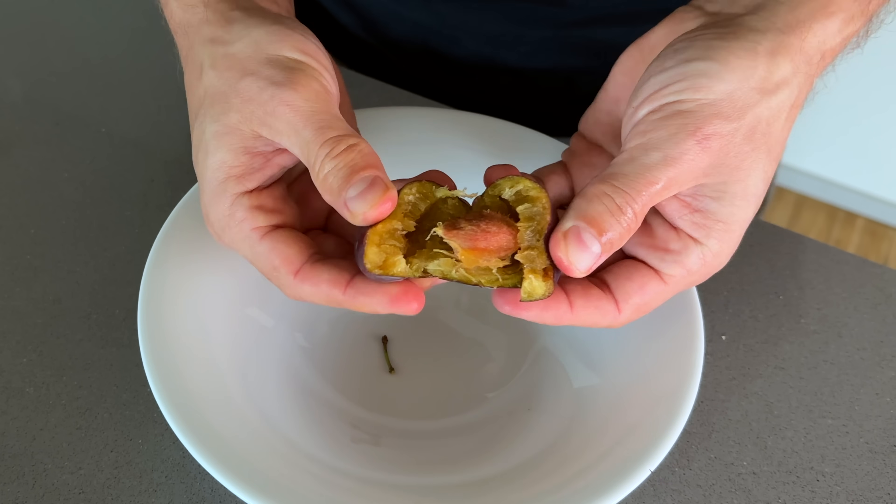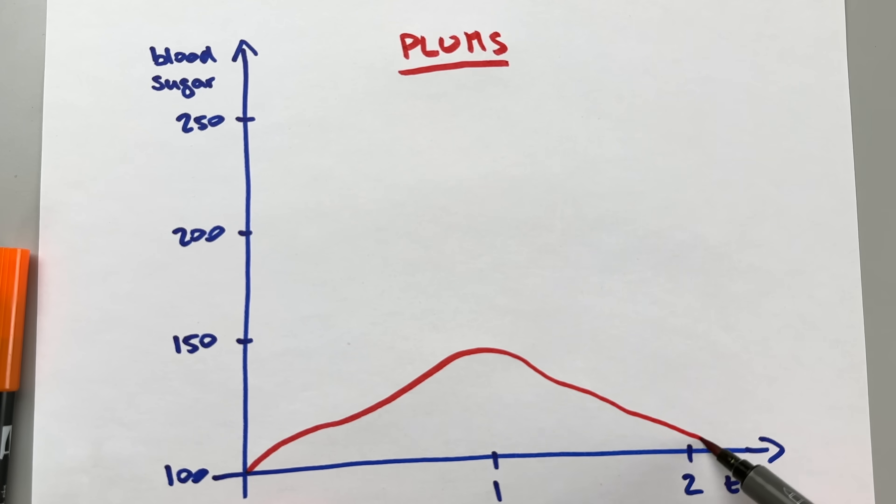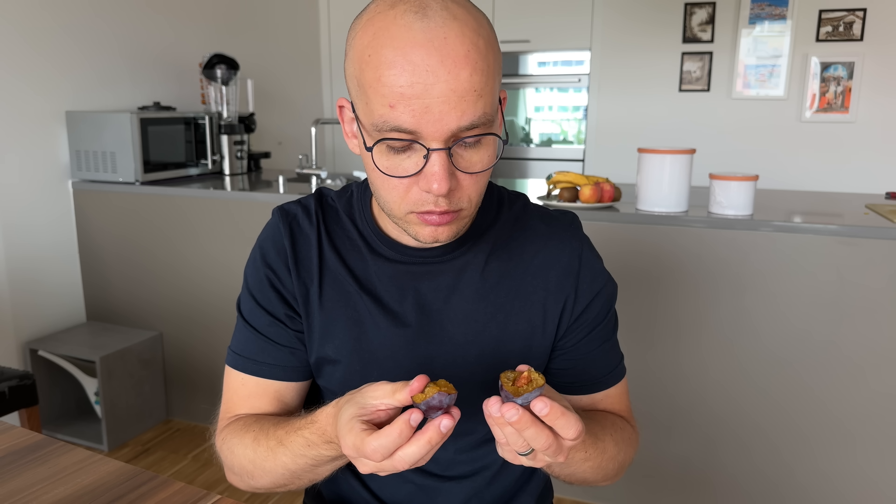Next up are plums — a juicy stone fruit full of vitamin C, fiber, and potassium. Plums have about 11 carbs per 100 grams; deducting 1 gram of fiber gets us to 10 net carbs. The GI of plums is 39, right under the limit of my sweet spot of less than 40. I saw a mild and gradual blood sugar spike. Plums are on the line between green and yellow, but after eating them a couple of times I decided to put them in the green bucket — you won't go wrong with plums.